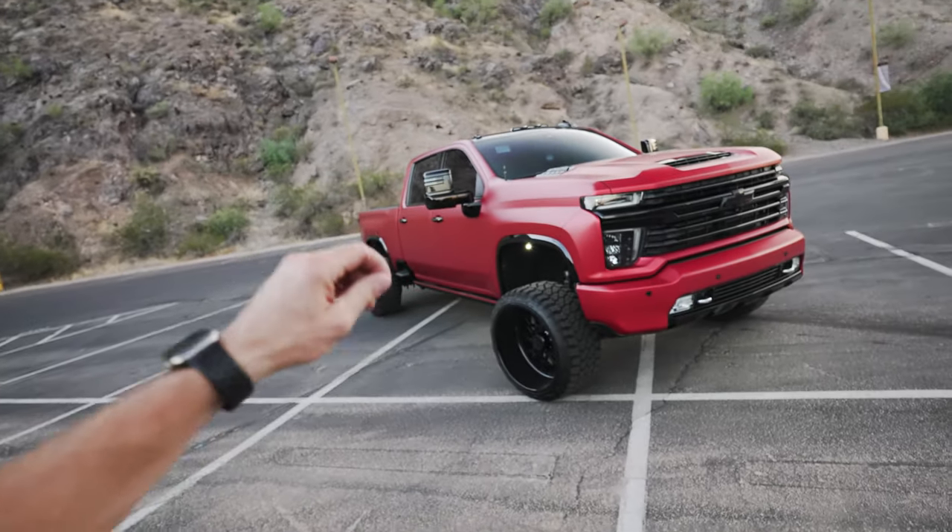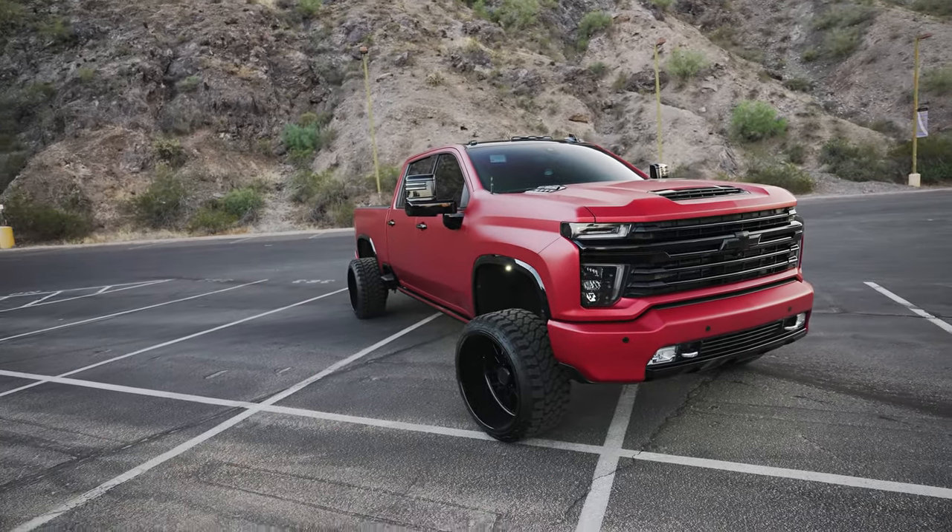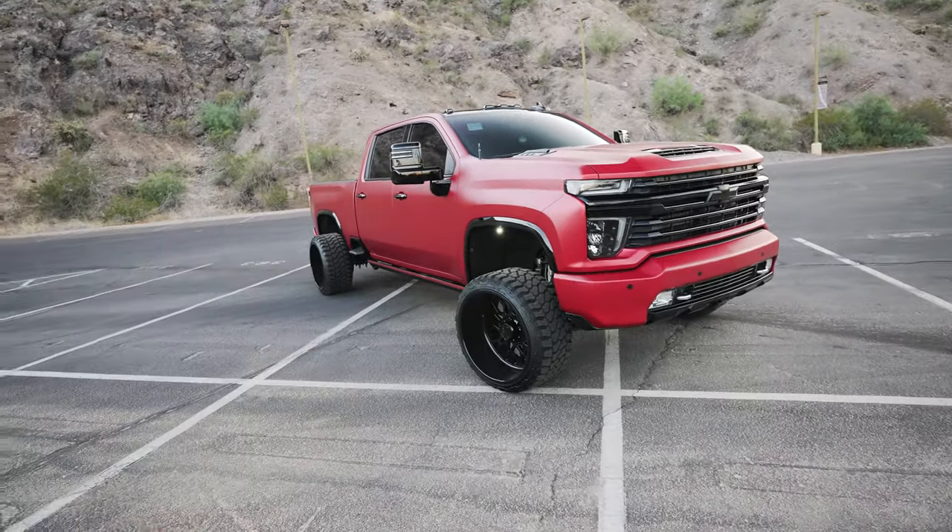This is a badass combination that we really wanted to make pop in so many different ways, shapes, and forms. And I think that that's exactly what we accomplished. First and foremost, eloquent but aggressive black and satin red theme across the truck.